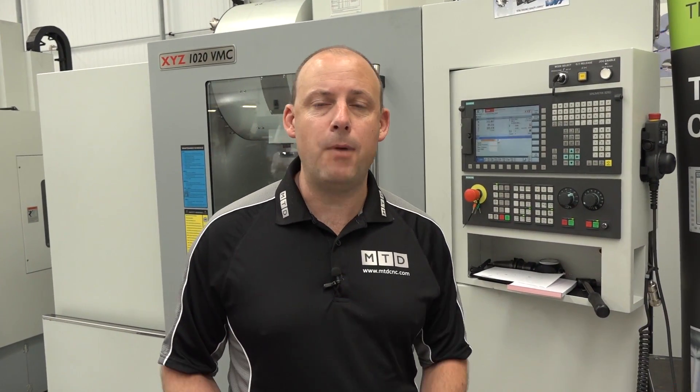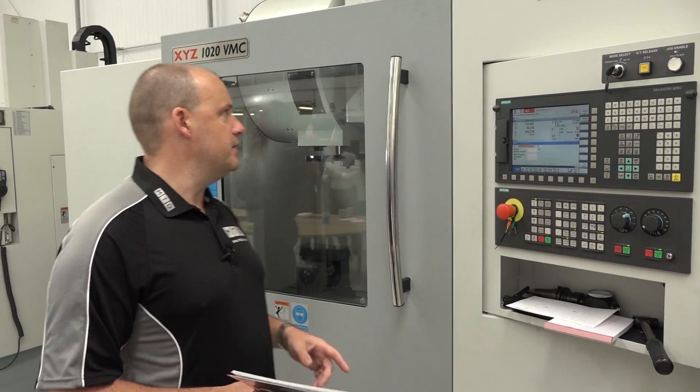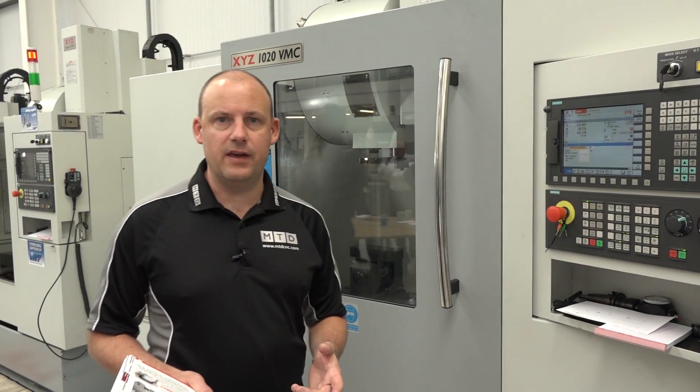I'm at XYZ Machine Tools in Nuneaton, their facility here in the Midlands. I'm going to tell you about an X-Demo deal on a box guideway heavy-duty VMC, a meter machine. This is the XYZ 1020 VMC. There's a limited sale on these machines — there's a discount. This is an X-Demo machine.